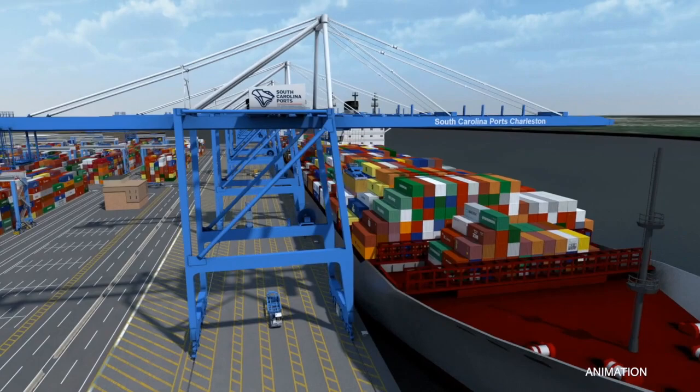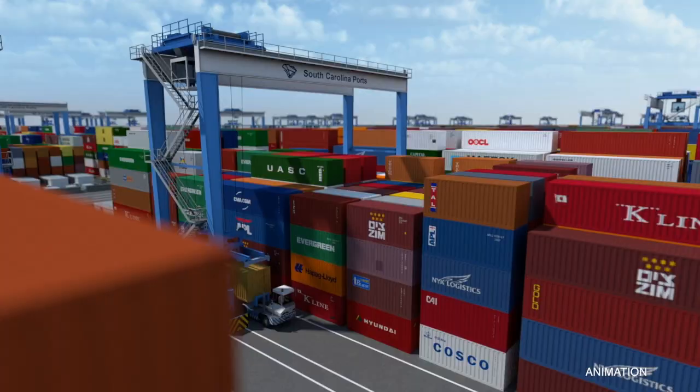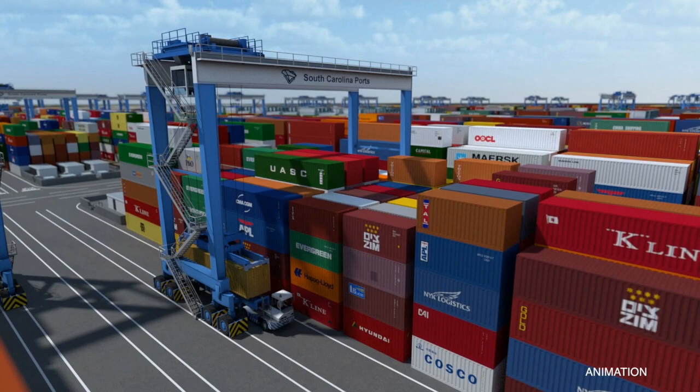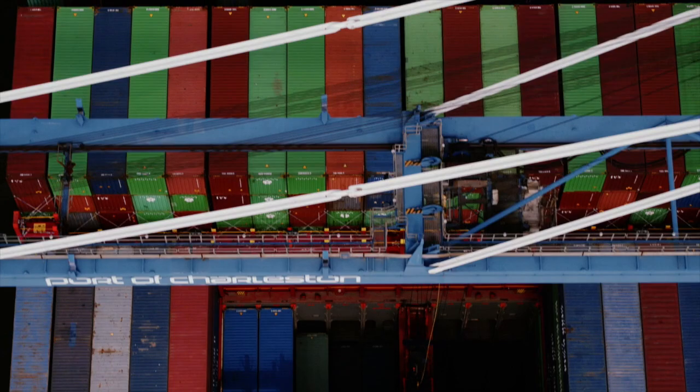It'll be the only container terminal in the southeast that's really ready to handle 19,000 TEU container ships when it's open. It has 169-foot lift-type cranes, five of which are being made in China and will be on their way here shortly, and then 25 hybrid RTGs. So it will be a very modern container terminal which will complement our operations at the Wando terminal.